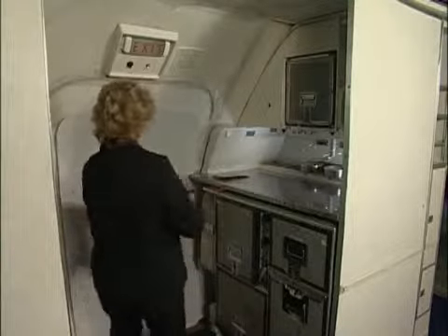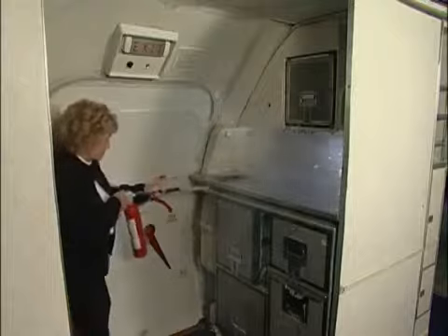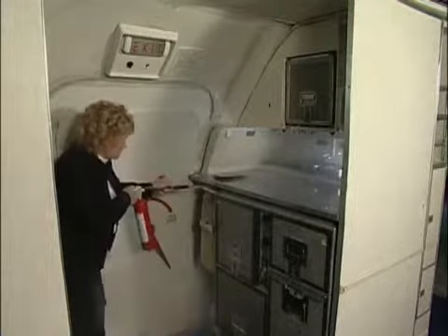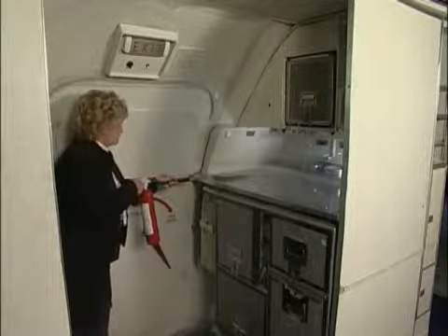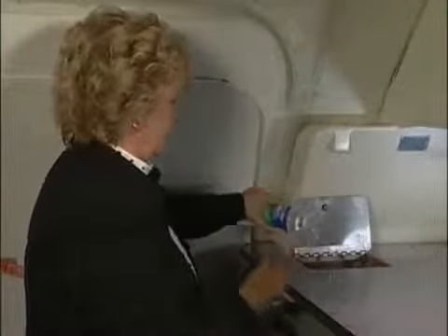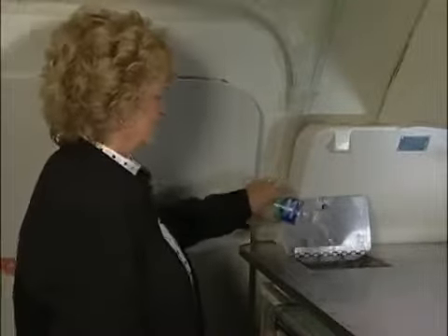All crew members should be familiar with extinguisher operation on board the aircraft. However, extinguishers may become exhausted in a large or inaccessible fire. Be prepared to improvise using beverages, wet blankets, and passenger assistance.